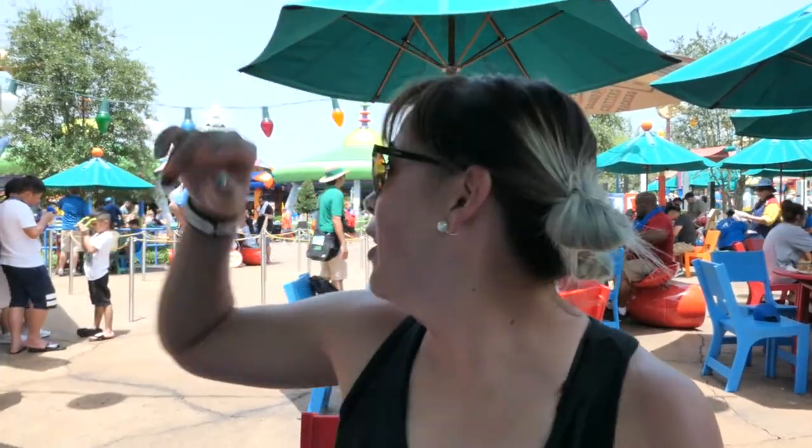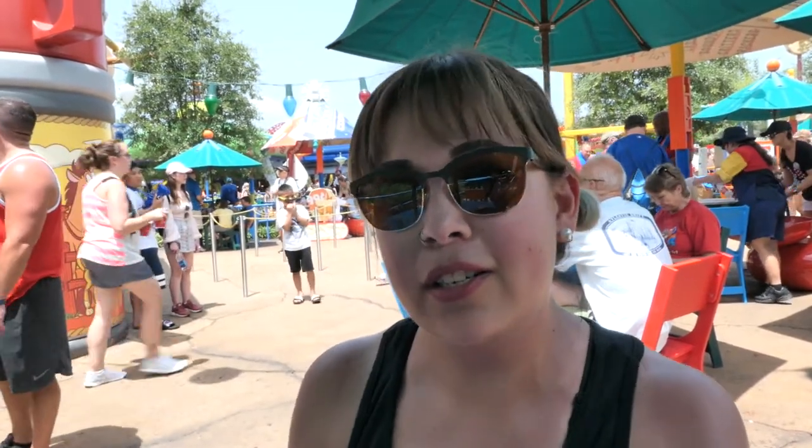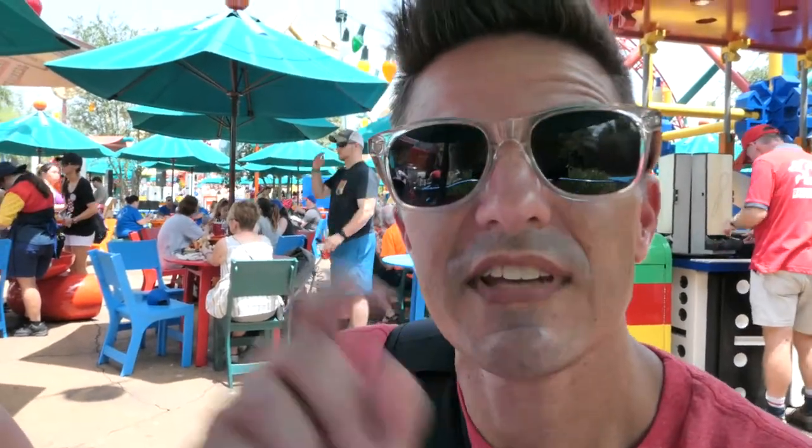Good morning and welcome to Hollywood Studios! You've landed on a pretty cool vlog where we show you things we think are pretty cool. It's very warm and we just got here. We're at Woody's Lunchbox and we've got some food. After we're done eating, we're going to our fast pass at Alien Swirling Saucers, and after that we have fast passes for Rock 'n' Roller Coaster, which is his favorite. If all that sounds good to you, stay tuned!